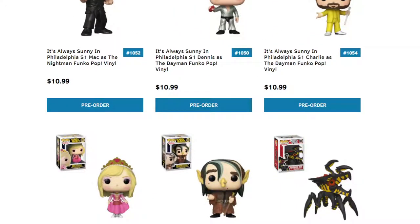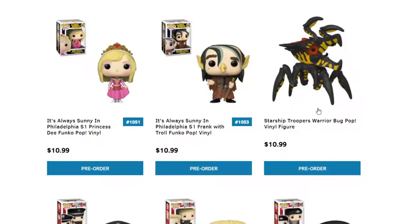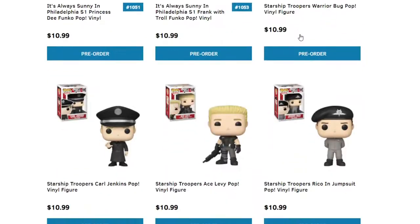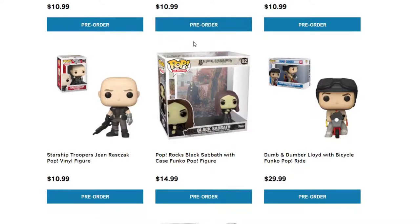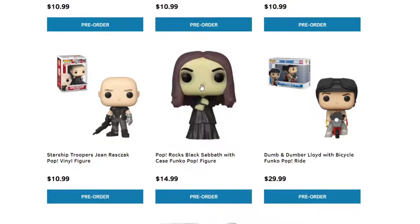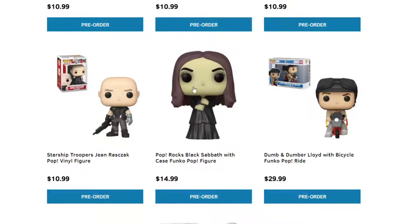We have It's Always Sunny in Philadelphia — I never really got into that TV show, so those are for you guys if you want them. We did talk about the Starship Troopers in a different video; I'll post that link down below because it's one of my favorite movies. We have Rock's Black Sabbath with Chase Funko Pop — I'm not quite sure why the container is so big. If you guys can let me know down below in the comments why it's so big, that'd be great.